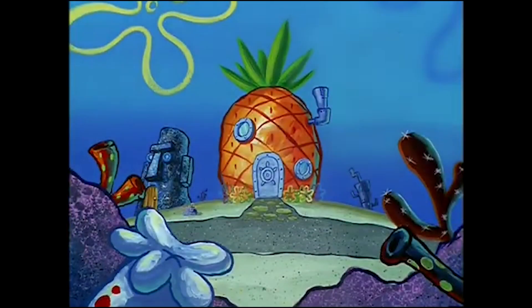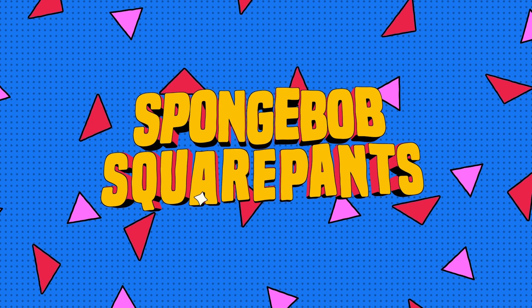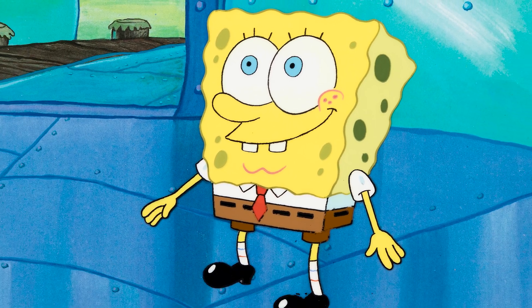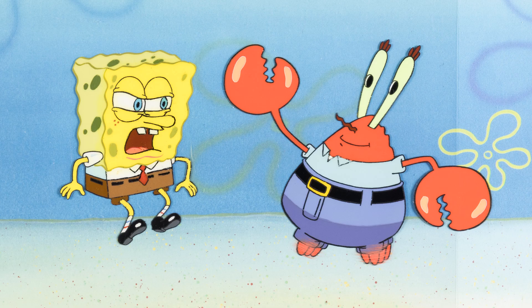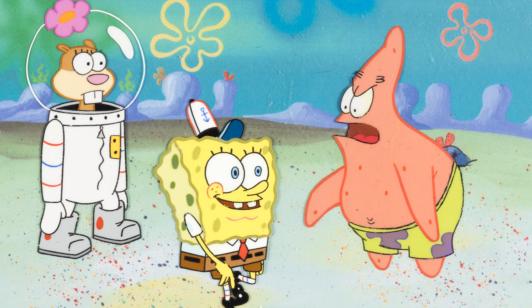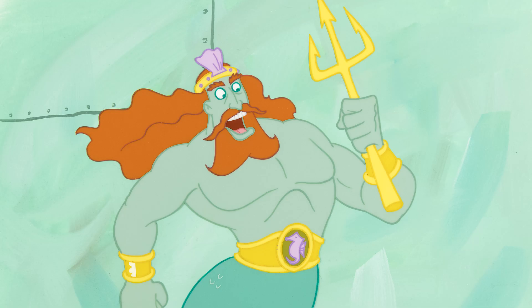Who lives in a pineapple under the sea? SpongeBob SquarePants! This auction has an entire section devoted to Nickelodeon superstar SpongeBob SquarePants. This show only used traditional hand-painted production cels and hand-painted production backgrounds for its inaugural first season, and season one only had 20 episodes. This sale has some unbelievable season one hand-painted production cels of SpongeBob SquarePants, Patrick, Sandy, Plankton, Mr. Krabs, Mermaid Man and Barnacle Boy, Squidward, and even King Neptune.